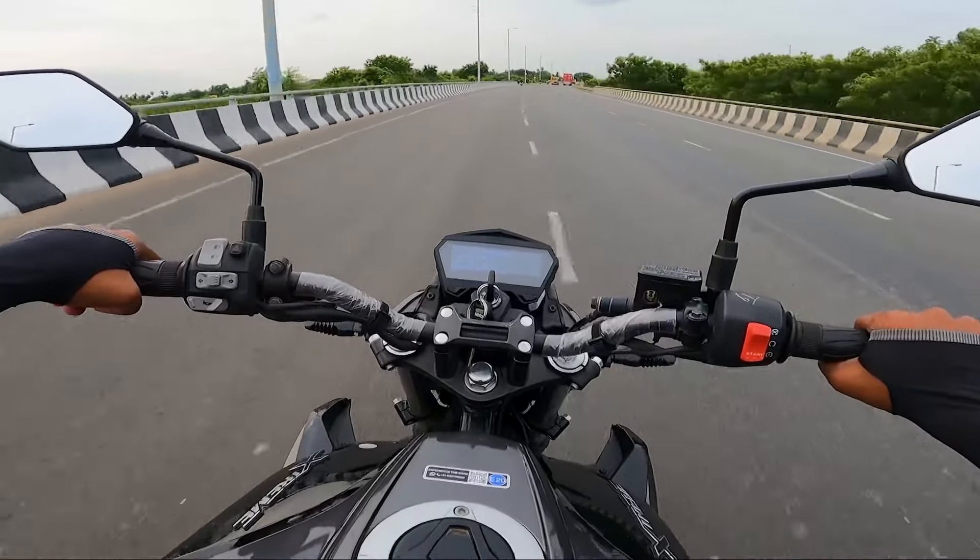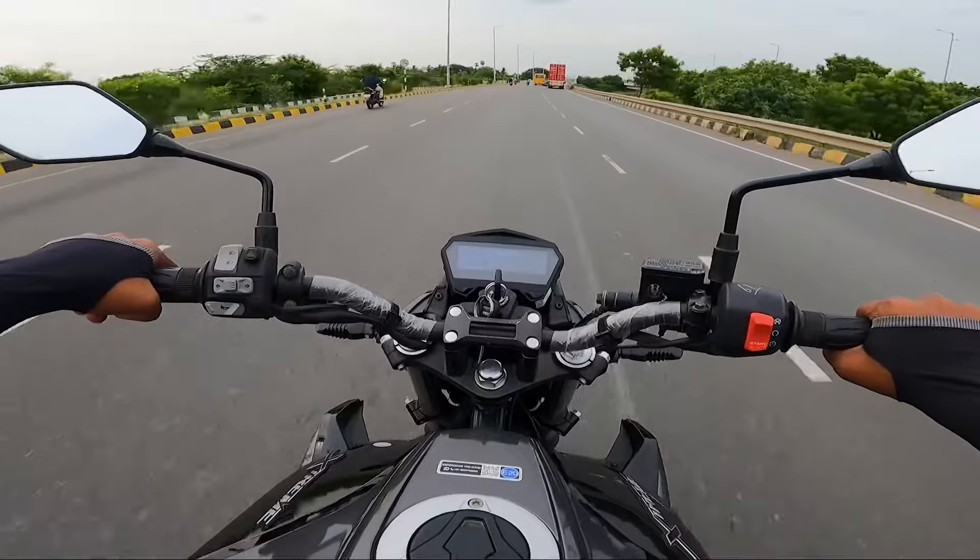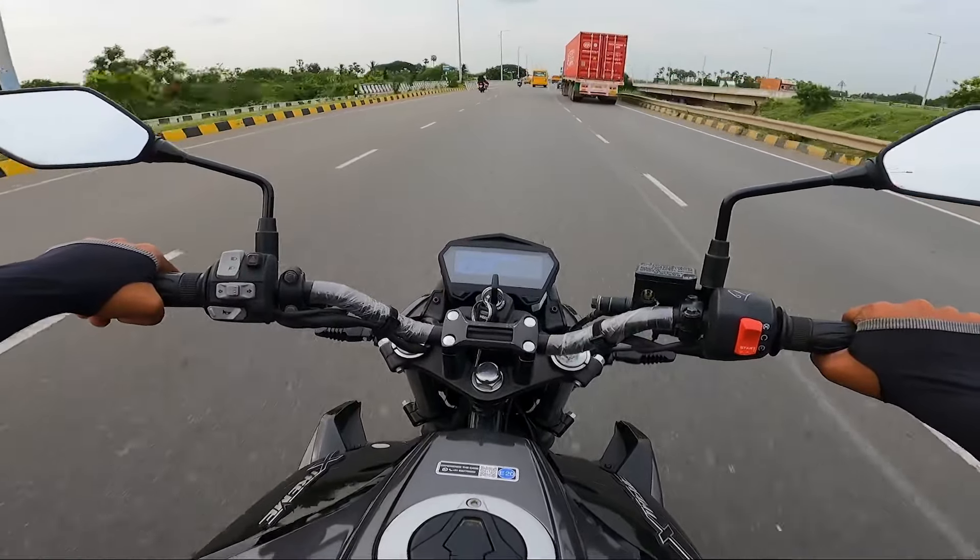If you ride at exactly 100 km/h or higher on the highway, it's stable. You can feel the wind blast, but it stays steady when the engine is running.